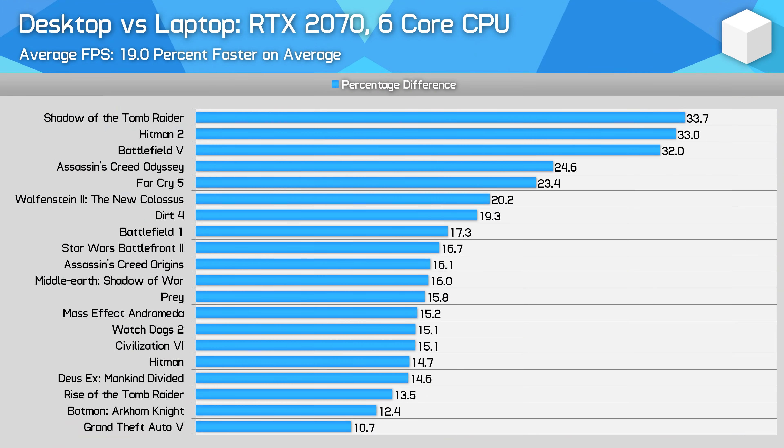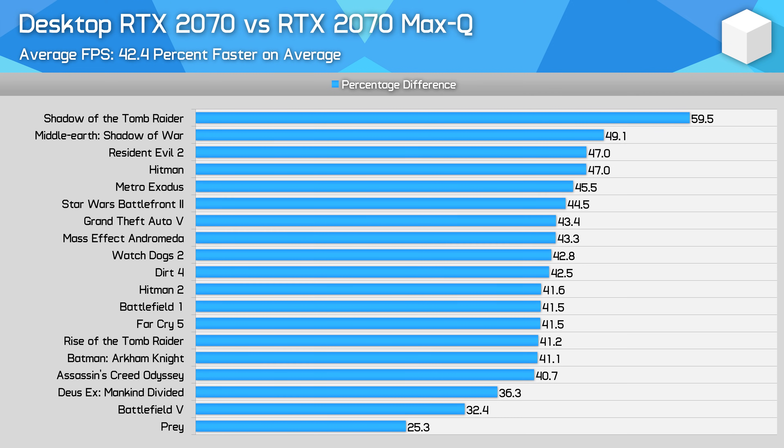In that video, using hardware available in the early parts of 2019, we found that the RTX 2070 for desktops was on average 19% faster than the RTX 2070 for laptops at 1080p. This grew to a whopping 42% difference when comparing the desktop RTX 2070 to Nvidia's low-power RTX 2070 Max-Q variant.